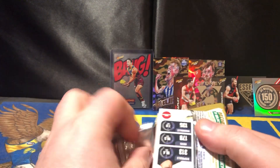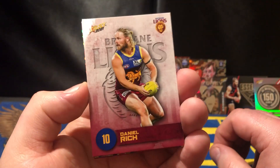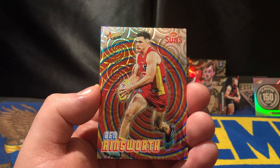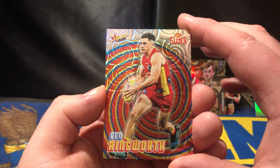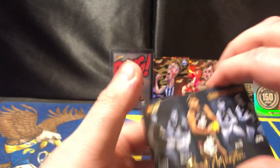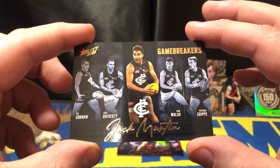They're over halfway now I think — today's opening. Daniel Rich, Josh Kennedy, Paris Lorry near West Coast females — nice. We've got Ben Ainsworth from the Gold Coast Suns. Not bad. And we have another Gamebreaker — this one is the Jack Martin for Carlton.